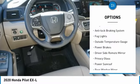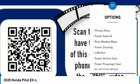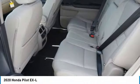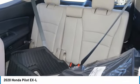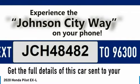Premium Wheels, Alloy Wheels, Anti-Lock Braking System, Fog Lights, Outside Temperature Gauge, Power Brakes, Driver Side Remote Mirror, Privacy Glass, Power Sunroof, Rear Window Wiper. If you like it online, you'll love it in your driveway. Take it for a spin today.